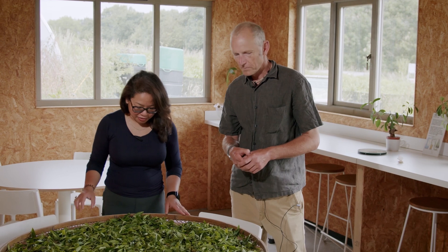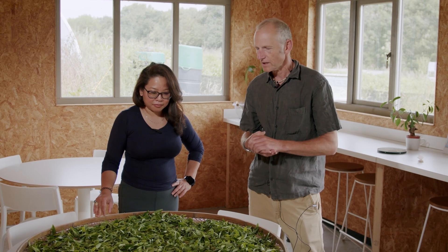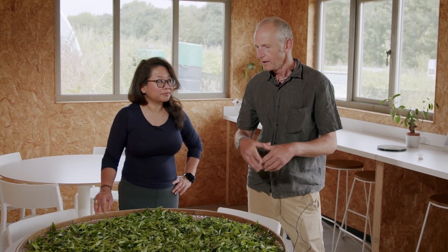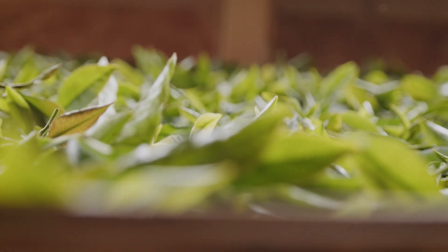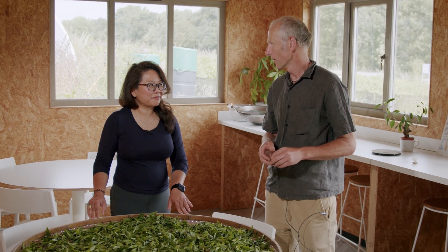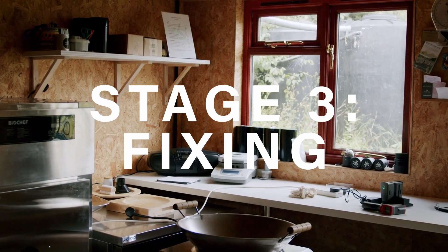So we've now let the teas rest for about two hours. Joe, what are we going to do next? Well, this is the fun bit — we're going to make a green tea and we've got to get it ready to start to go through what is known as the kill green stage, the fixation. That's the key difference between how we make and transform this into a green tea. We're going to do three separate batches: one, we're going to wok fire it; the second, we're going to steam it; and the third, we're going to steam it and then wok fire it. So onto the fixing stage and into the kitchen.